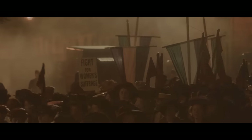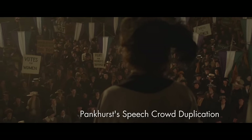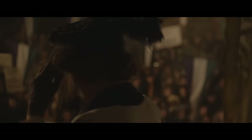This was based on another true event where Emmeline Pankhurst, the lead of the movement, appeared in Camden Square in London. One of the challenges was again to create the crowd. There were about 50 suffragettes in costume actually watching this, and we were called on to make that feel much larger than it actually was.